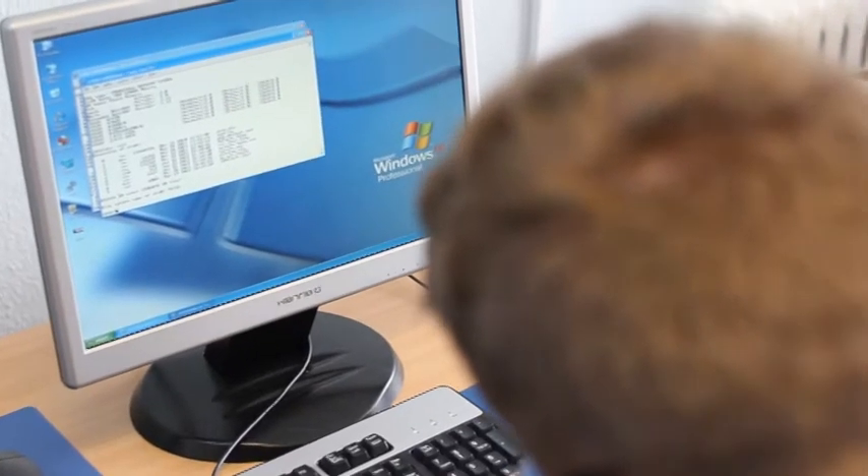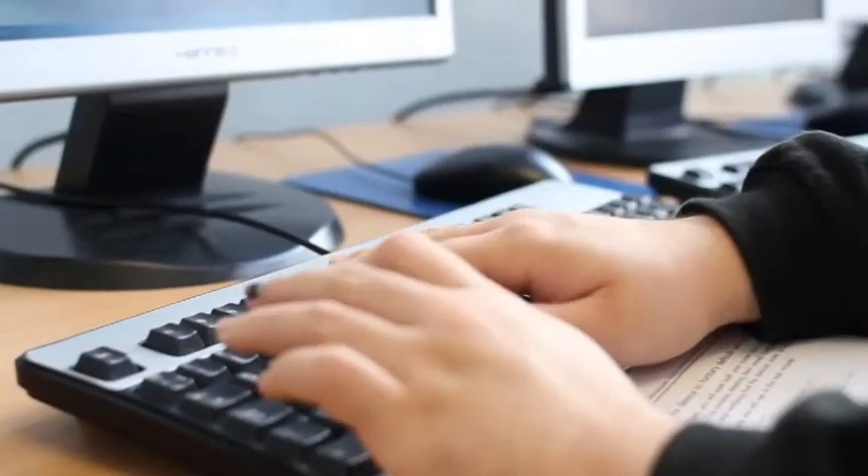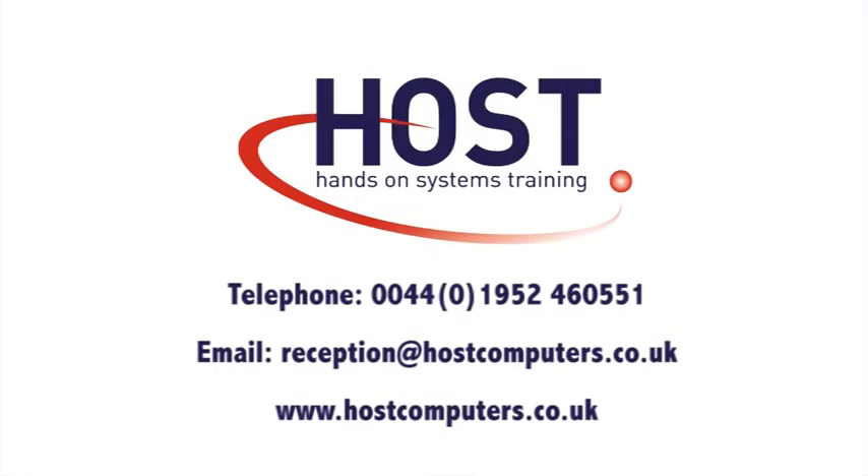With the added benefit of a no-cancellation policy, Host Computer Services is the full service provider for any IT solution. Give Host Computer Services a call today and see why we are the number one for hands-on systems training.